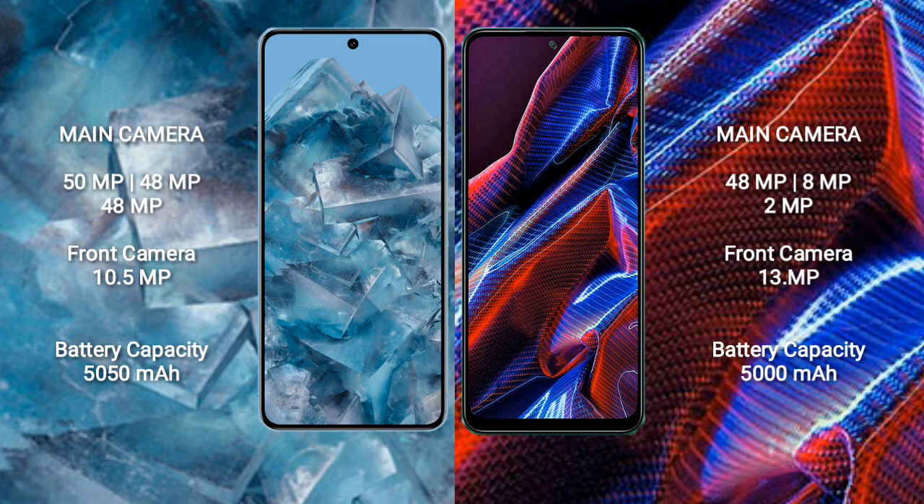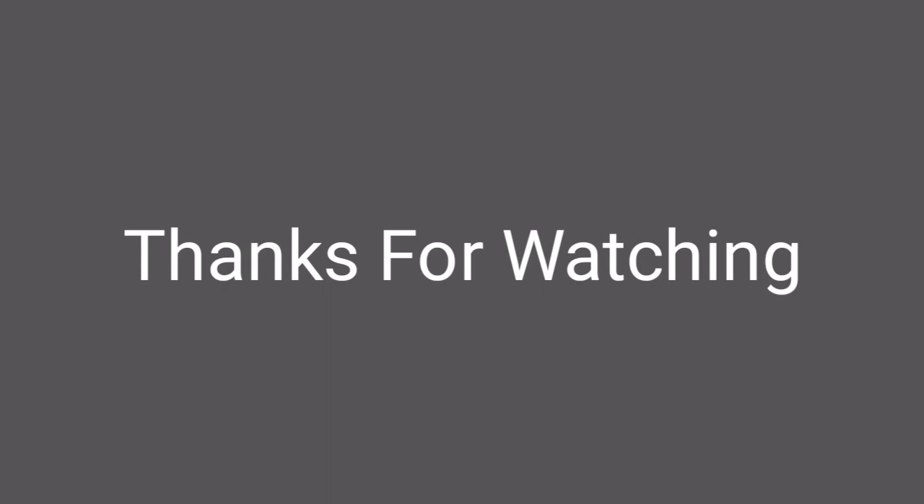Google Pixel 8 Pro comes with a 5050mAh battery with 30W fast charging support. Xiaomi Poco X5 comes with a 5000mAh battery with 33W fast charging support.